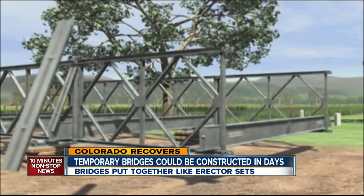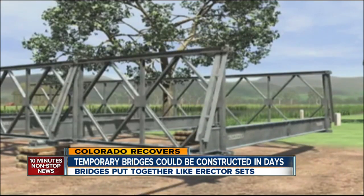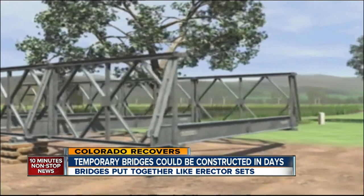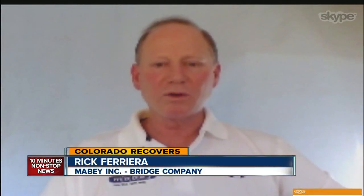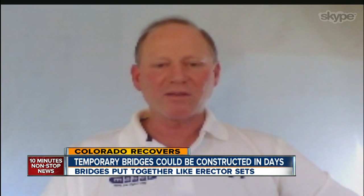The company, Mabey Inc., has already brought these supplies to Greeley, ready to build. That particular bridge being animated can be built with a good-sized crew of three to five people in probably four to five days.